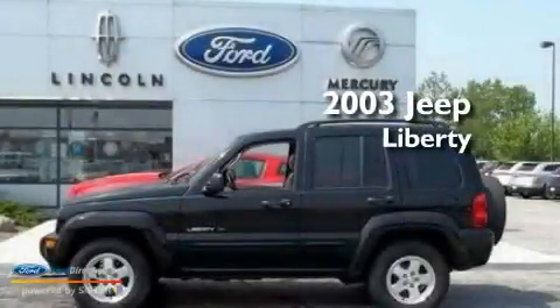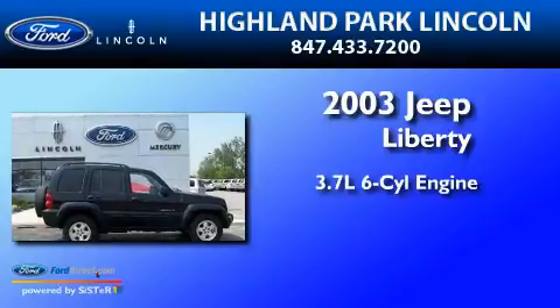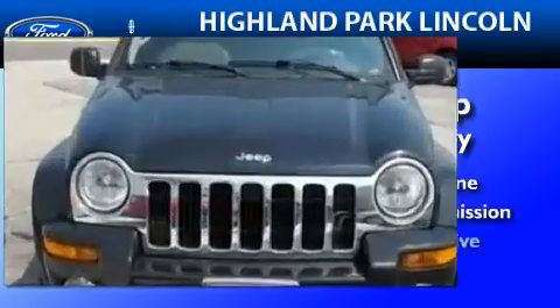This is a 2003 Jeep Liberty. It has a 3.7-liter six-cylinder engine, an automatic transmission, and four-wheel drive.